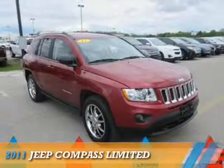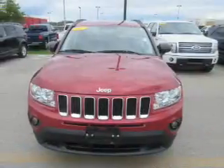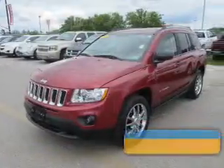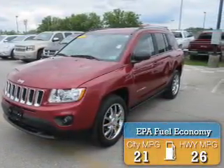Presenting the 2011 Jeep Compass. It's powered by 4-wheel drive, a 2.4-liter, 4-cylinder engine, and an automatic transmission. Great fuel efficiency saves you money by requiring fewer trips to the gas station.